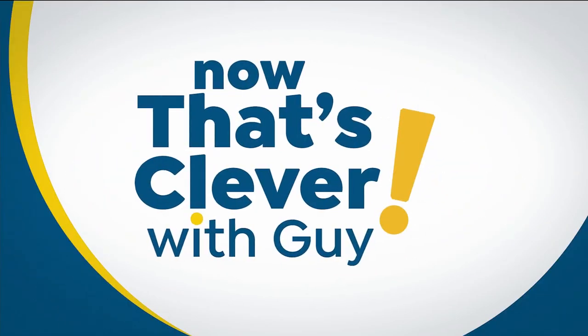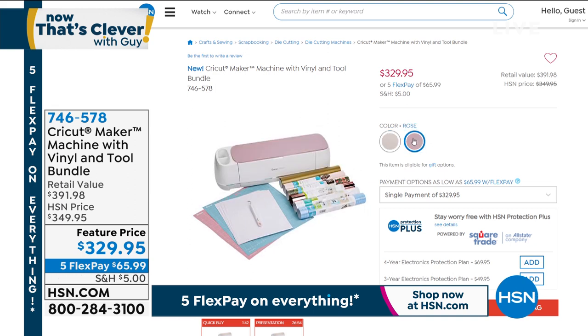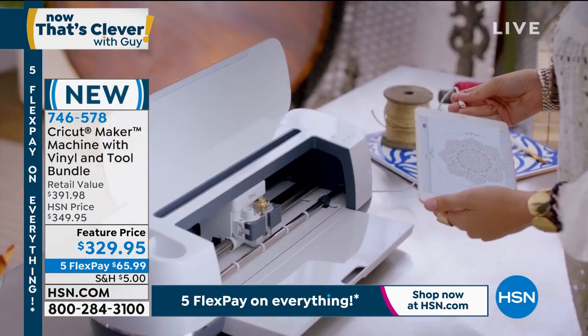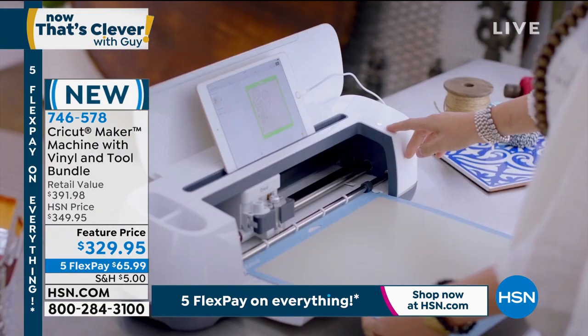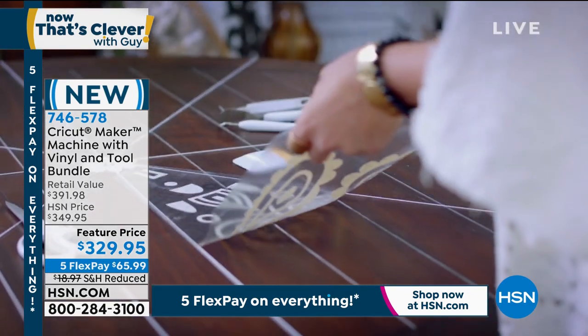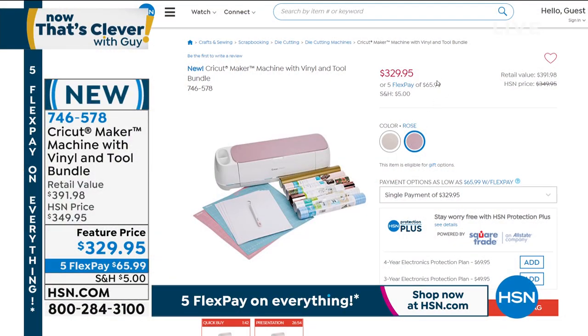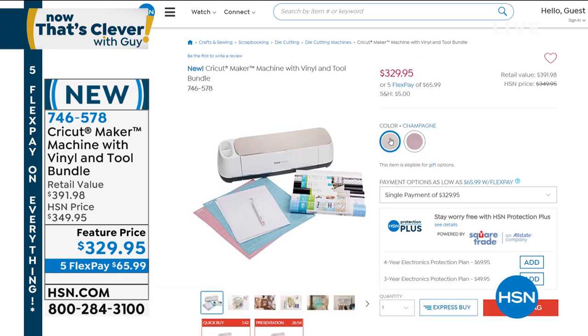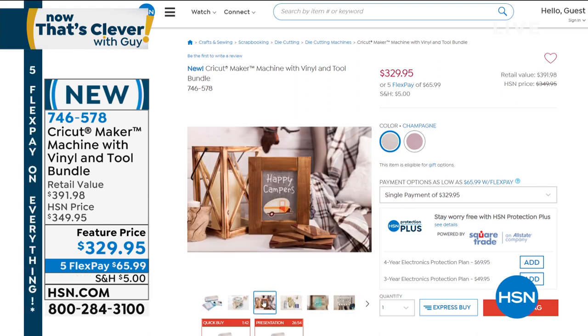Really quickly — we have our Cricut Maker available, with the vinyl bundle and tool bundle, $20 off. It's the ultimate smart cutting machine. You get a rotary blade, driver housing, premium fine point blade, a pen, two mats — the fabric grip mat and light grip mat — plus Cricut premium vinyls. The rotary blade will cut through almost any fabric. If you'd like to get it, FlexPay is only $65 with reduced shipping. Item number is 746-578.